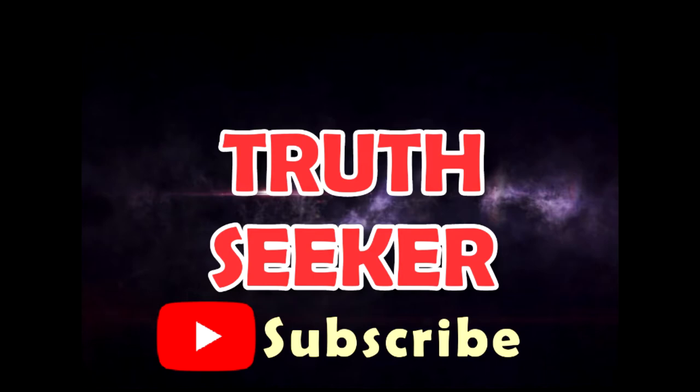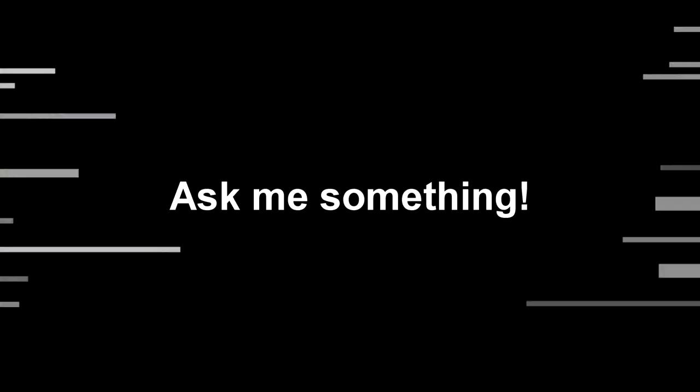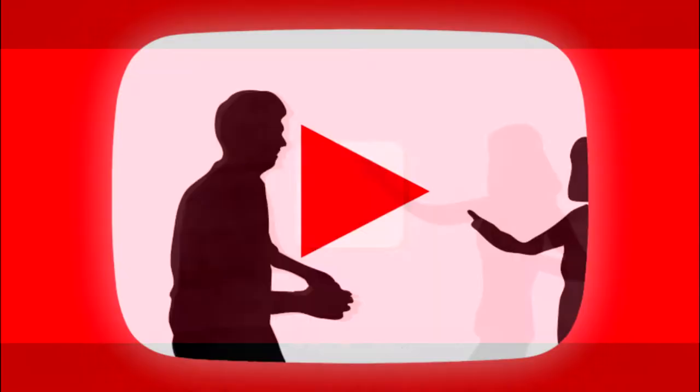Welcome to my channel, where you can see videos with informative contents that may help you find answers to your questions in various fields and walks of life. To get you notified and be updated on my next useful and informative videos, please subscribe and hit the notification bell.